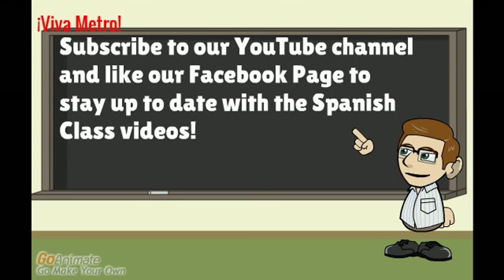Don't forget to practice. Subscribe to our Metro Flores YouTube channel to stay up to date with free Spanish class videos. Thank you for watching — until next time, viva Metro Flores.